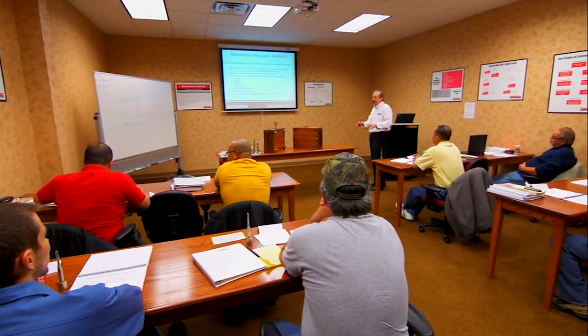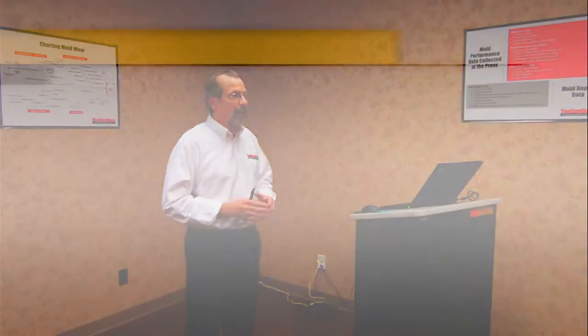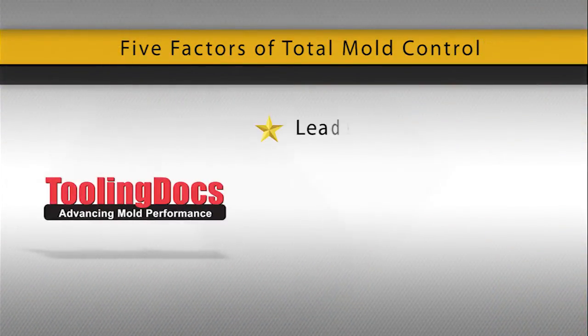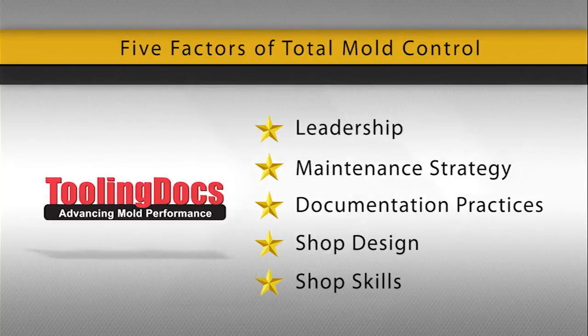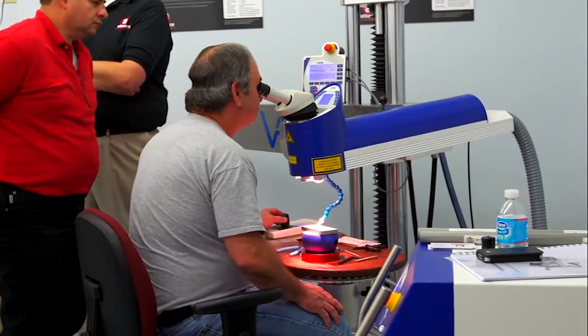attendees will learn about the five factors of total mold control and how they affect mold and shop performance. These critical factors — leadership, maintenance strategy, documentation practices, shop design, and shop skills — control the efficiency and effectiveness of every tool room and the reliability and performance of every mold,